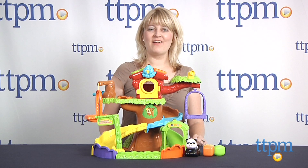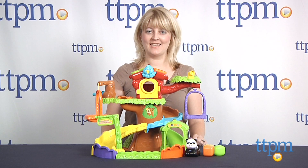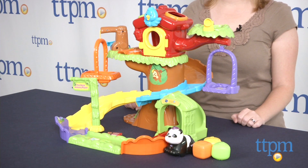Hi, I'm Laurie from TTPM, and this is the GoGo Smart Animals Treehouse Hideaway playset from VTech. It interacts with the included smart point panda to activate sounds, music, and phrases.